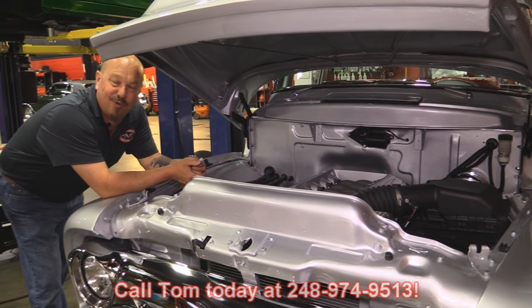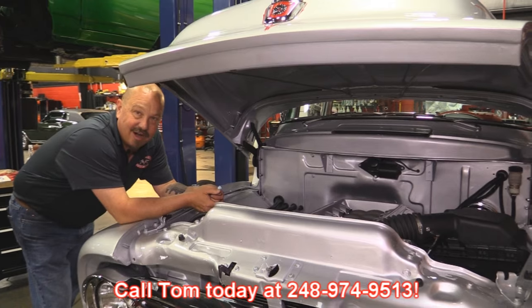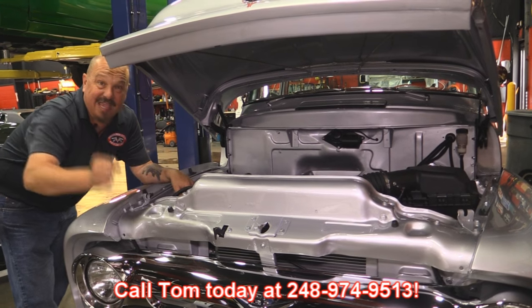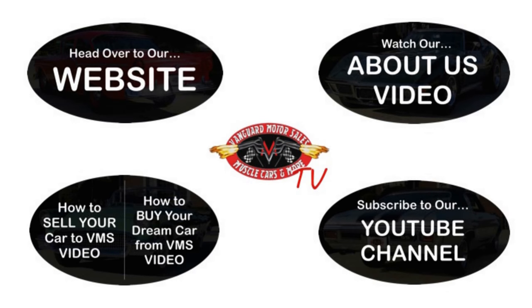Give us a call at 248-974-9513 and let Vanguard Motor Sales park this dream in your driveway. We've made it really easy for you — click on any one of these five pictures and it'll take you right to whatever you're interested in.